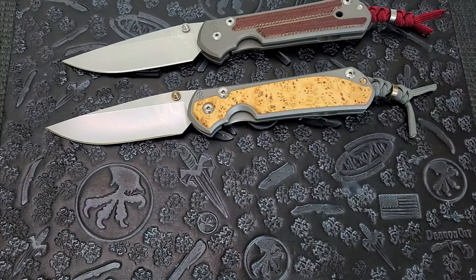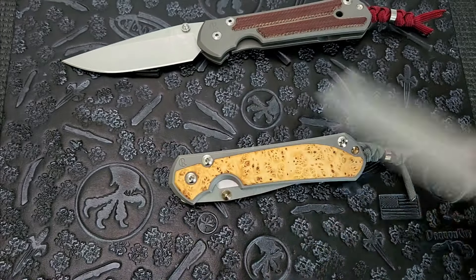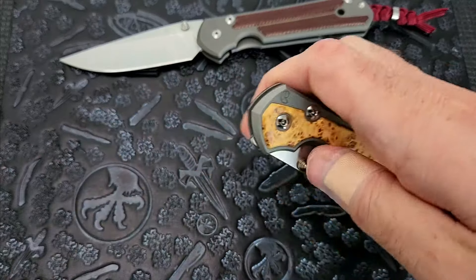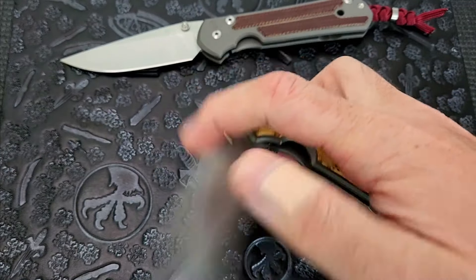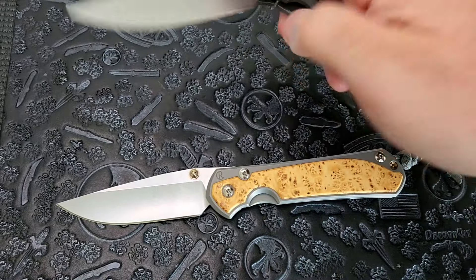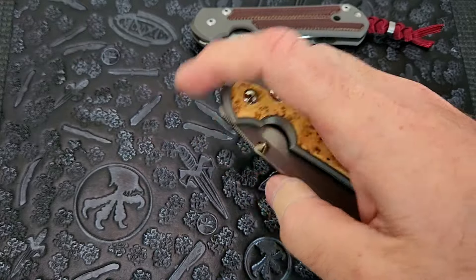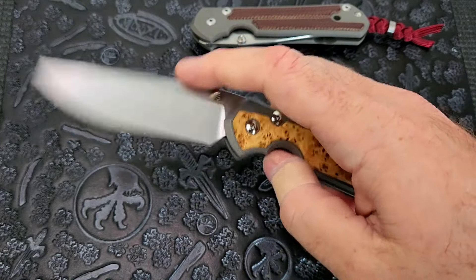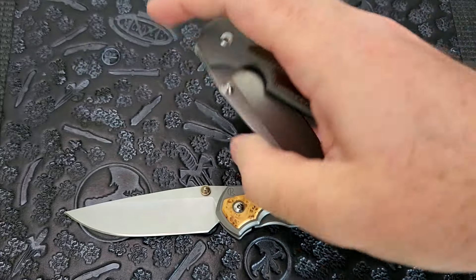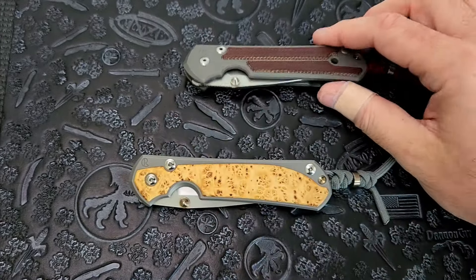Now, why do some people not like the 31? Well, with that giant detent ball and the lock bar pressure needed to make it a secure lockup, it doesn't have that super light action like the 21s did. It's really, really smooth — it still has that hydraulic feel, especially once it breaks in — but it's a little more heavy-handed. It doesn't have that really light, feathery type feel to it, and a lot of people didn't love that.